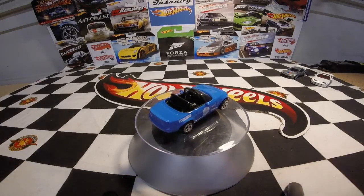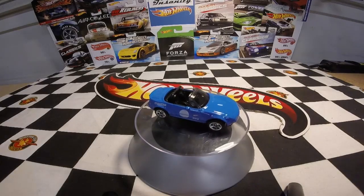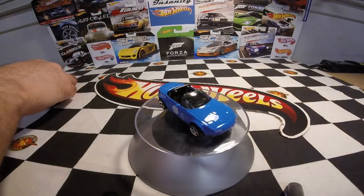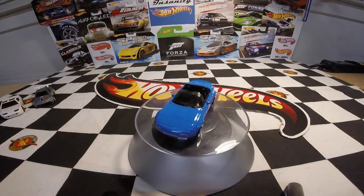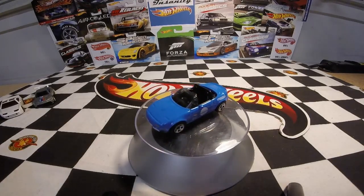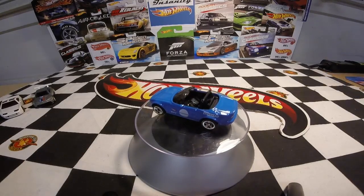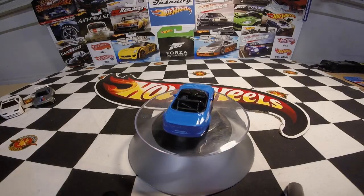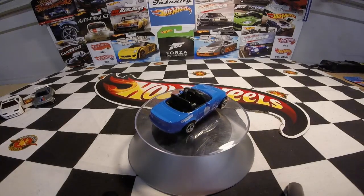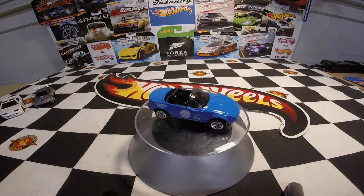I didn't find any premiums this week — nobody's got anything new that I don't already have. But I did find these, which was really cool, especially the Nissan. I'd been getting down about not finding it because I really wanted the white one rather than the red one. Very, very cool.